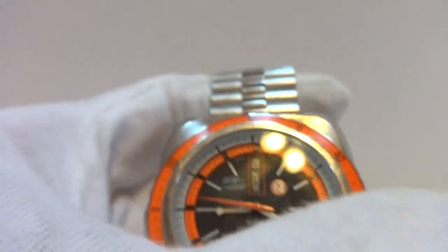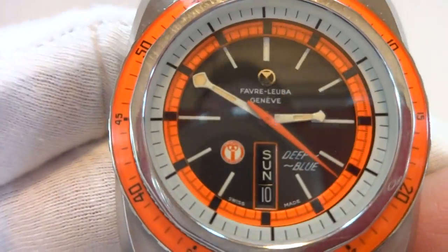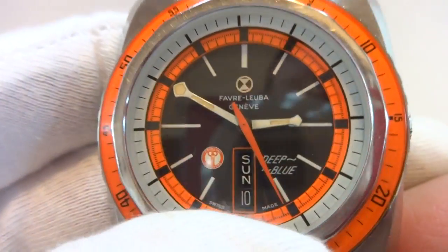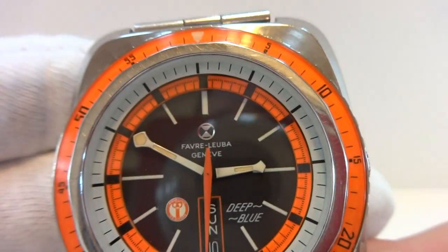It was recently serviced and everything works perfectly. It also has the day and date — the date is a quick set, and that's accomplished by pushing the crown in.